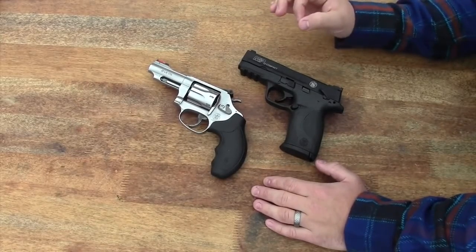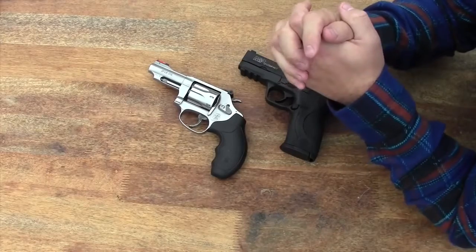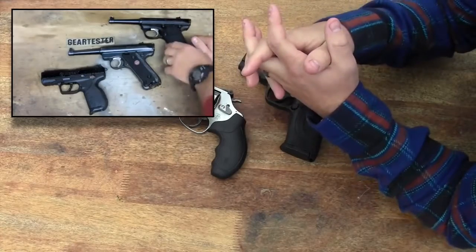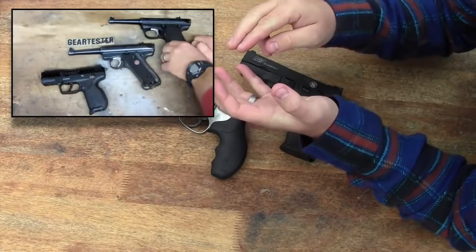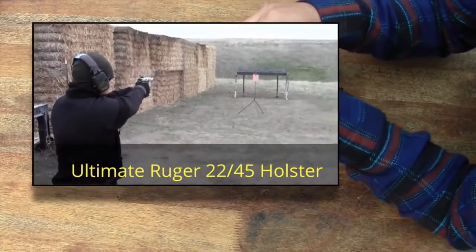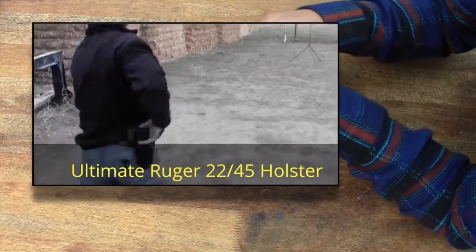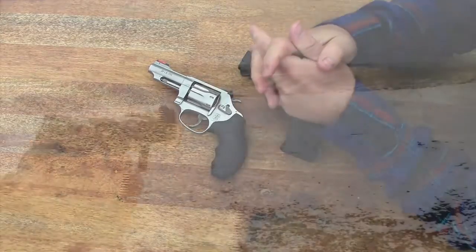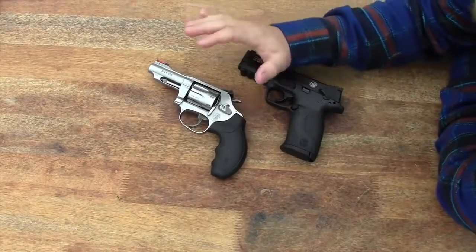I have owned a plethora of .22 caliber handguns over the years — most of those, in fact all of those, have been Ruger. I have owned four Ruger .22 caliber handguns: the Ruger .22-45 Light, the Ruger .22-45 standard pencil barrel, the Ruger Mark III with a standard blued pencil barrel about four and a half inches long, and a stainless steel Ruger Mark III with the bull barrel. And I have thousands of rounds through the SR22 as well. I don't have any of those guns anymore.